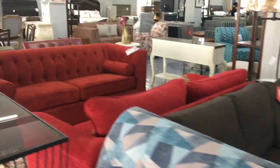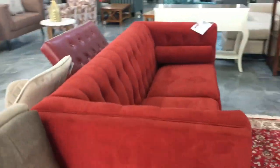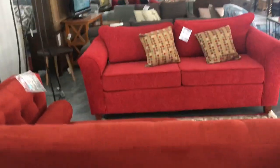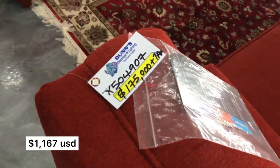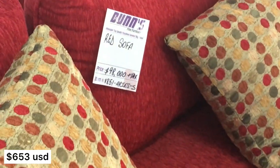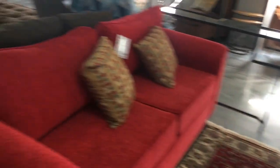As you guys know, I do the US dollar conversion, so prices may vary based on the day and the exchange rate. When you go in store you're going to have to pay in Jamaican dollars because it's a Jamaican store. It's just that I have a lot of American followers and also persons in Jamaica who earn in USD, so that's why I put the conversion on.